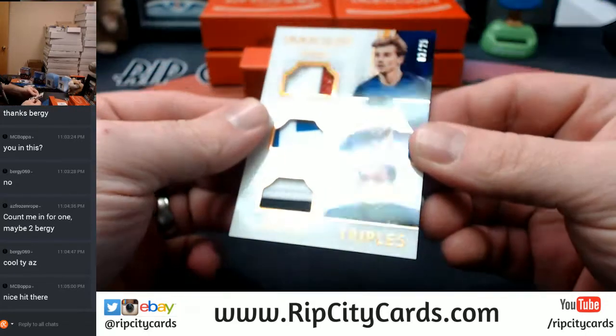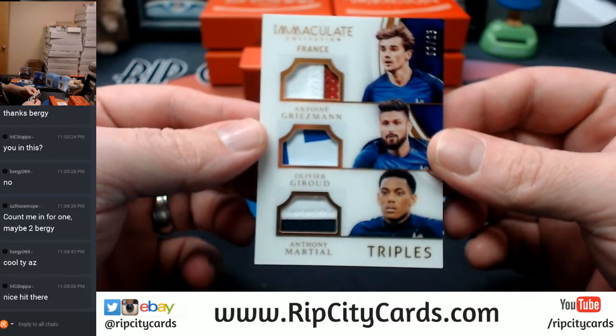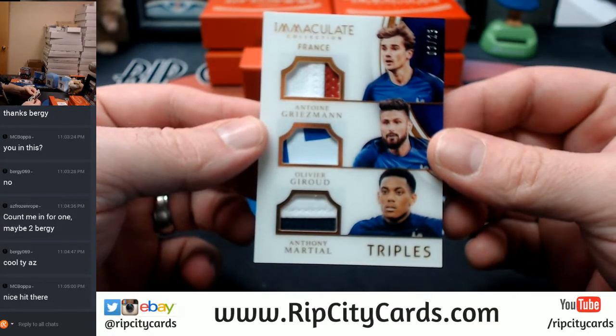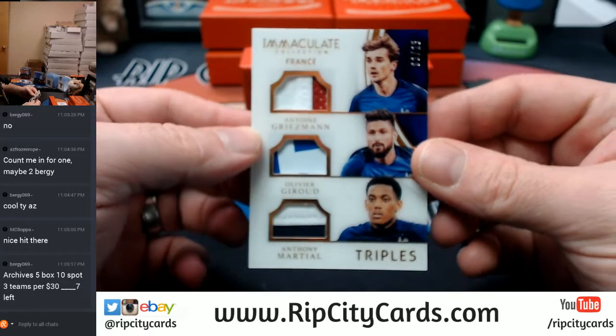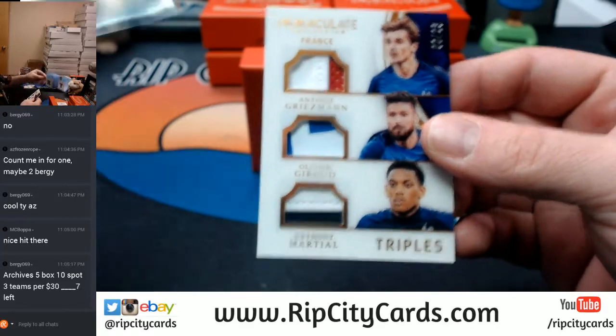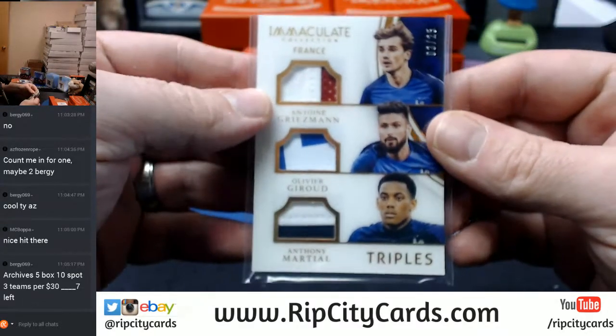We've got some Frenchmen. Three out of 25 triples: Griezmann, Girard, and Martial. Two color, single, double, double, double, double - 25.